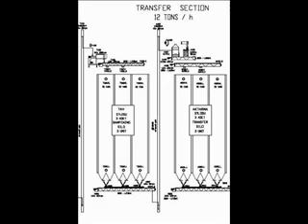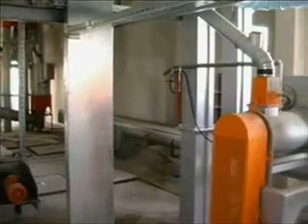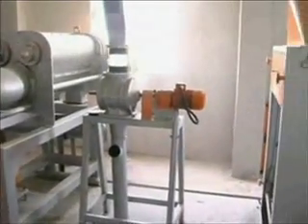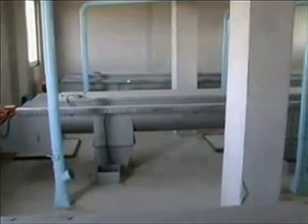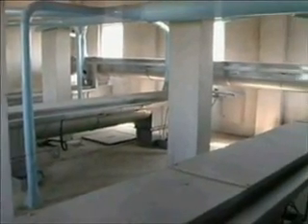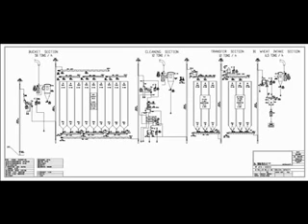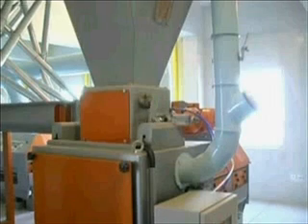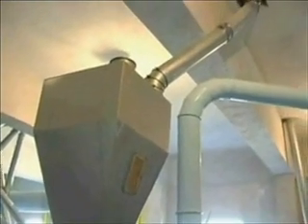Considering again the overall cleaning section, we will now look at stage 3, the transfer section. In this section of the mill, IMAS intensive dampeners are used to condition the wheat so it can be moved to storage silos. The system is designed with automated control to allow the wheat to achieve optimal dampening. Finally, in the overall cleaning section of the mill, we will look at the fourth stage of the process, the wheat intake section. An IMAS extraction scale provides accurate weighing and is fully controllable by PLC.